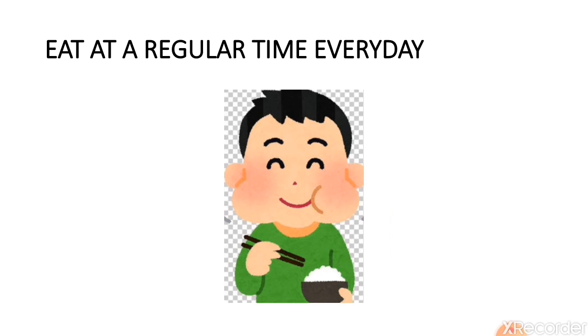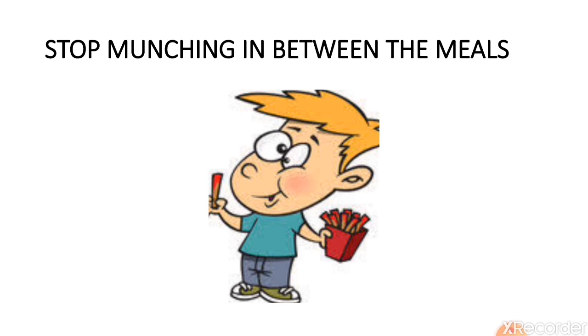Eat at a regular time every day — your body needs a break. Food needs 4 to 5 hours for digestion, so you must eat at regular intervals so you don't feel hungry and your body works smoothly. Stop munching between meals as it can lead to overeating. Once in a while is okay, but don't make a habit of it.